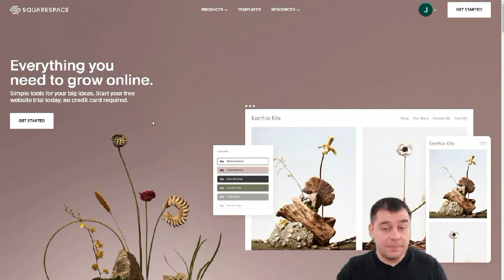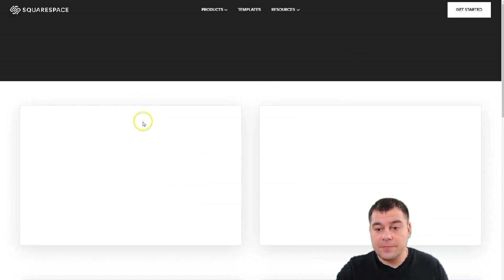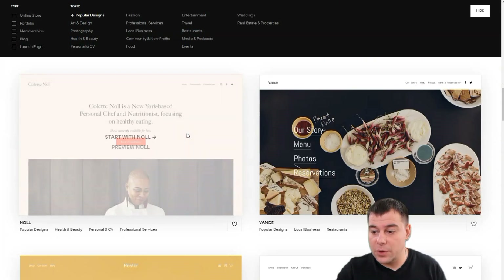Not to waste time, let's jump into the dashboard of this fantastic tool — the Squarespace site builder. When you're in, you just need to press 'Create a Website,' then you'll see a menu of site types and topics. You need to be as specific as possible to find the correct template, which is already pre-made and will save you tons of editing time. For example, I want to build a bakery webpage.